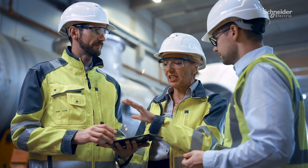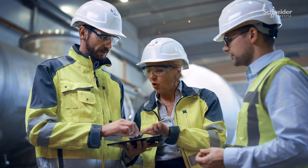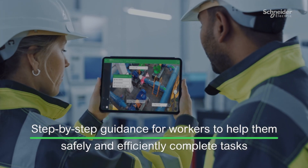Combined with virtual on-the-job training, this can help reduce staff errors and make sure work is completed effectively, efficiently, and safely.